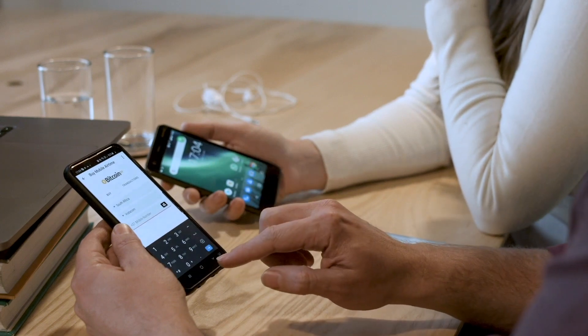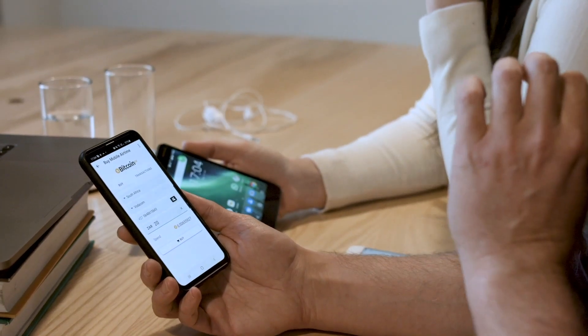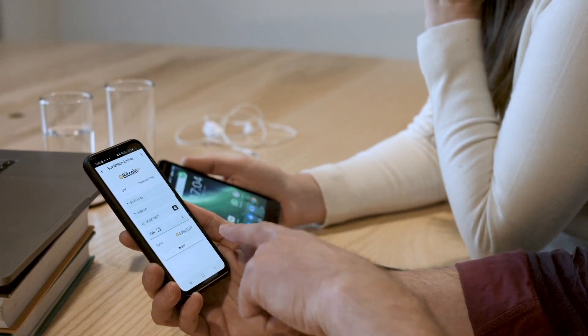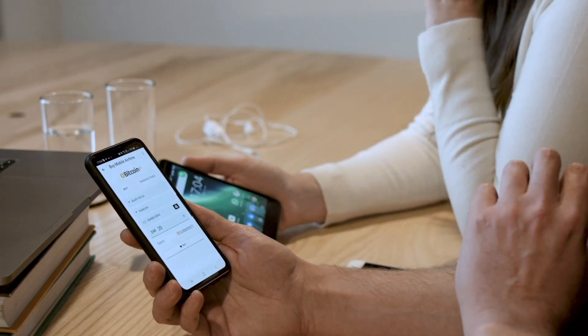I need to make sure that it's Heidi's number, so I'm going to choose South Africa, choosing her network provider — she's on Verticom. Now I'm going to buy 20 Rand worth of airtime. What we now see is I've chosen to spend 20 Rand to buy some airtime for Heidi. The wallet has done the calculation — that's 0.0065 worth of BSV.